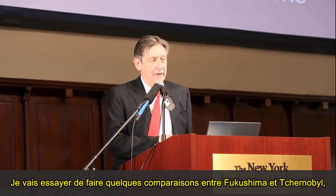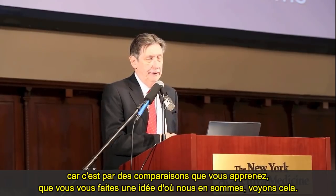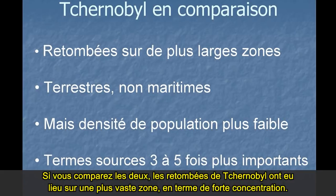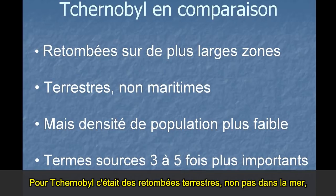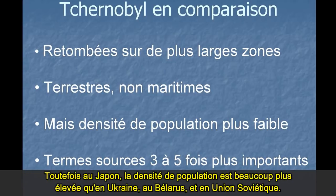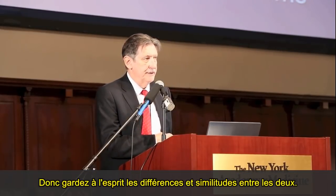What I'm going to do now is a bit of a comparison between Fukushima and Chernobyl, because it's by comparisons that you learn and get a handle on it. The fallout from Chernobyl was over a much larger area in terms of high concentrations. Chernobyl was over land, not the sea, whereas at Fukushima, about 80% of the cesium fallout was over the sea, only 20% over land. However, in Japan the population densities were much higher than in Ukraine, Belarus, and the Soviet Union. At Chernobyl, the source terms were also larger.